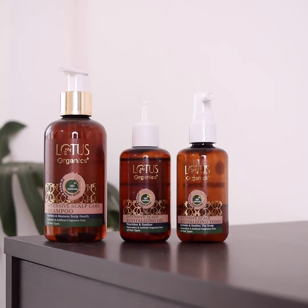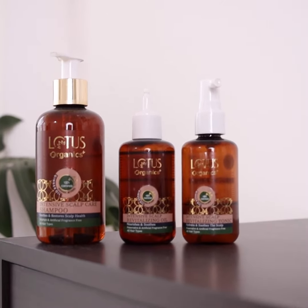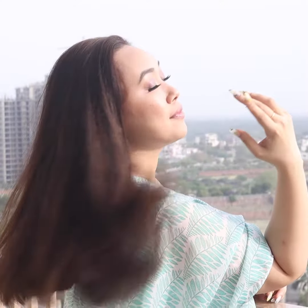I always get a lot of questions about how I keep my hair healthy and I have a simple answer: I take care of my scalp. I've been using the newly introduced Scalp Care range from Lotus Organics to tackle my dry, itchy scalp.